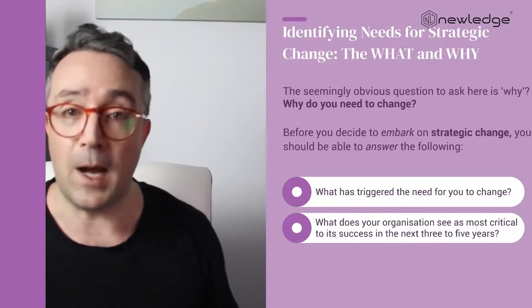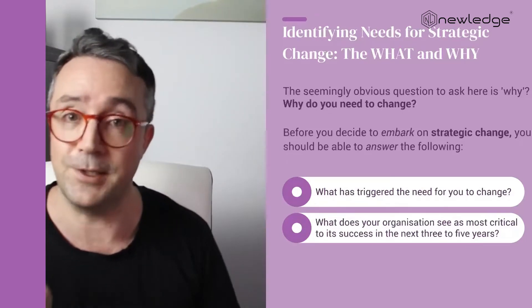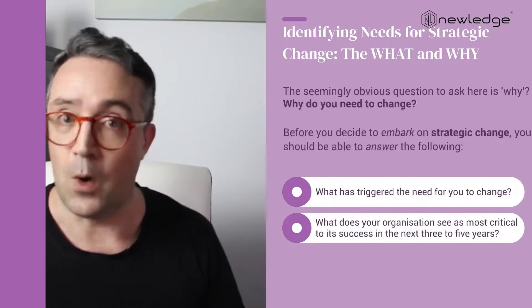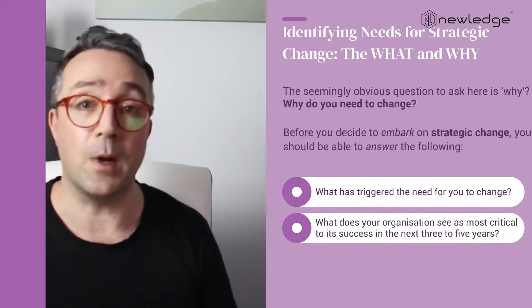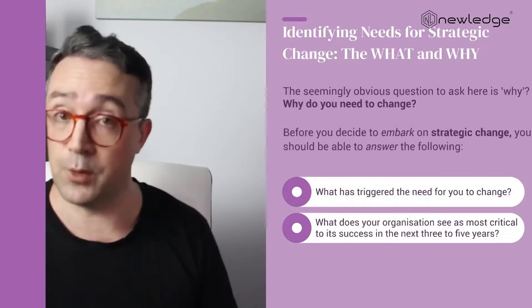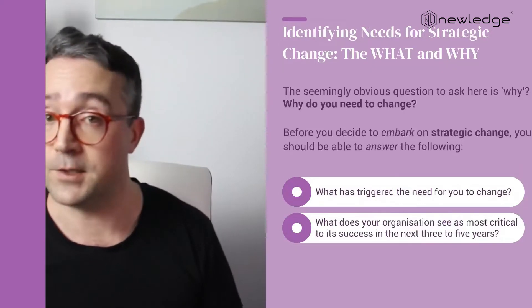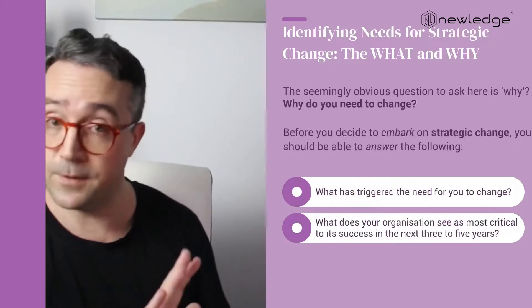Before we embark on an often time-consuming and costly change, the seemingly obvious question to ask is why. Why do we need to change? And you should be able to answer the following: what has triggered the need for you to change, and what does your organisation see as most critical to its success in the next three to five years?